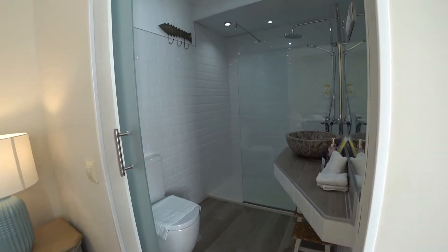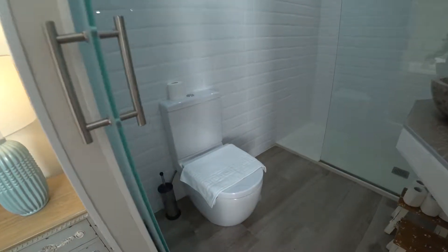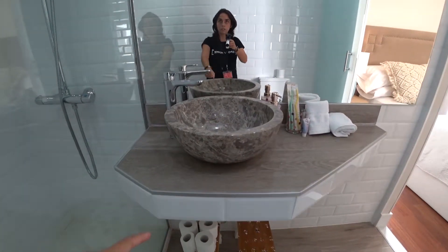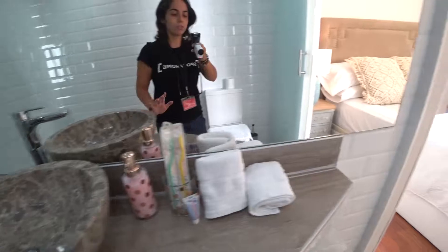And an inside bathroom with the toilet, a big shower, and a beautiful sink.